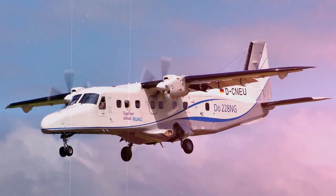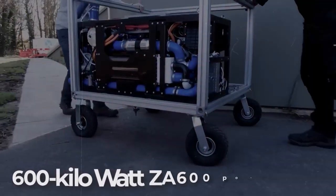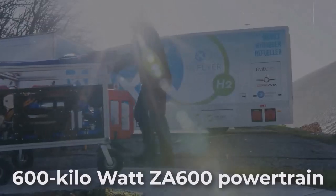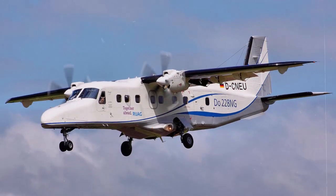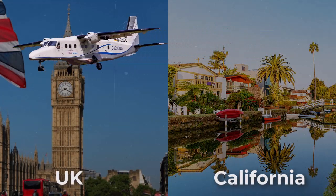Within the next few weeks, ZeroAvia says it expects to start flying a 19-seat Dornier 228 test aircraft fitted with the 600-kilowatt ZA600 powertrain. It has a pair of the twin turboprop aircraft that it will work on at its facilities in California and the UK.